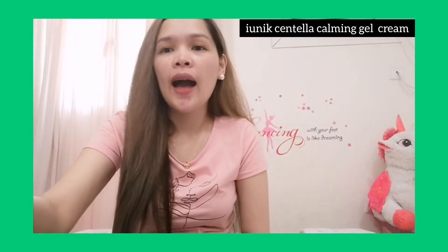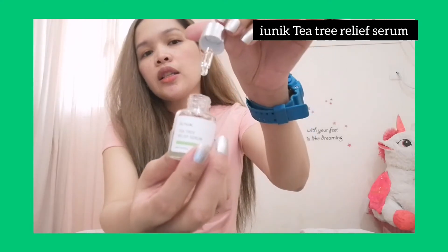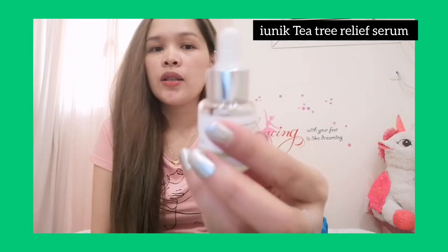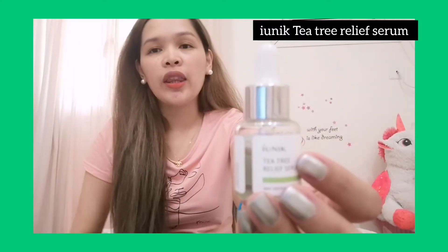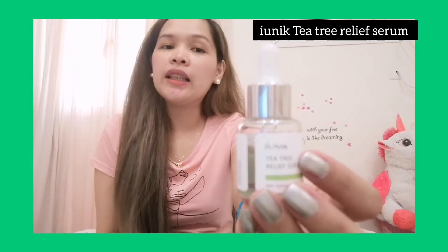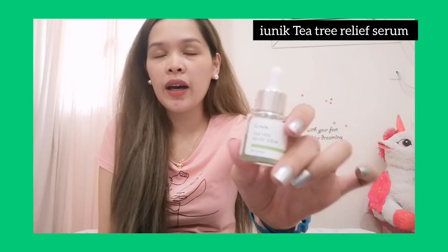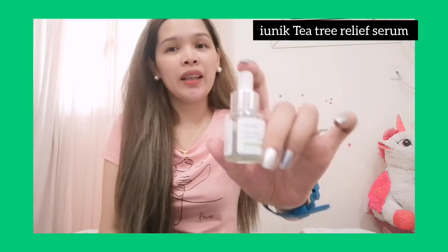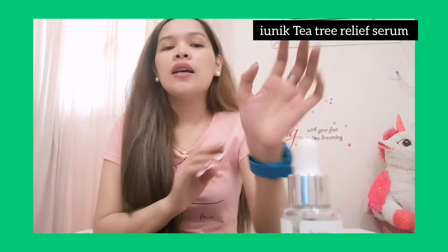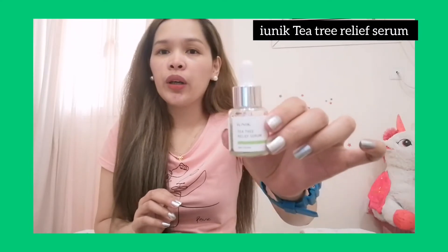Before applying the gel cream, I'm also using this Ionic Tea Tree Serum. I already have a review of this one. I really like it because it's good for acne-prone skin and good for all skin types, especially oily skin. It's perfect for summer use. This is actually my third time buying this serum. It comes in 30ml, which is great for first-timers to try. They also have a 50ml size available.